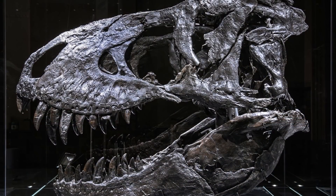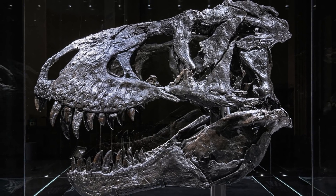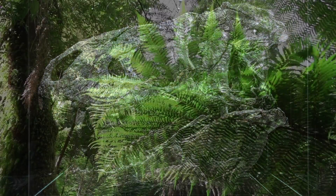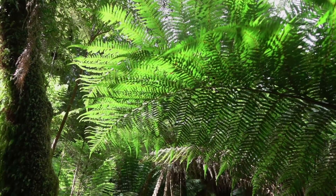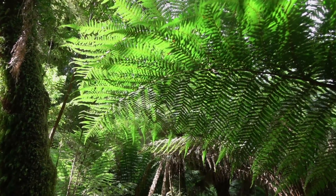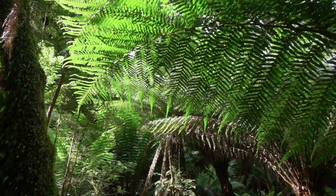Although this study has helped us to understand how Tyrannosaurus rex may have walked, dinosaurs still remain a mystery of our past. There are still many questions that need to be answered. For example, it took many years for paleontologists to figure out that dinosaurs laid eggs. Researchers are still learning new things about theropods.